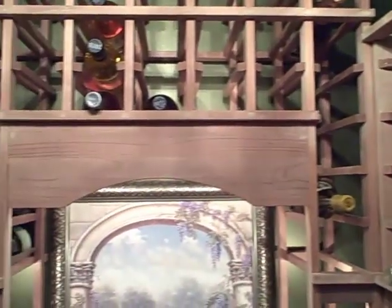These racks were custom made to achieve a floor to ceiling look, with beautiful moldings to create those transitions from wall to rack. Beautiful artwork set within the faux archway is another classy enhancement.